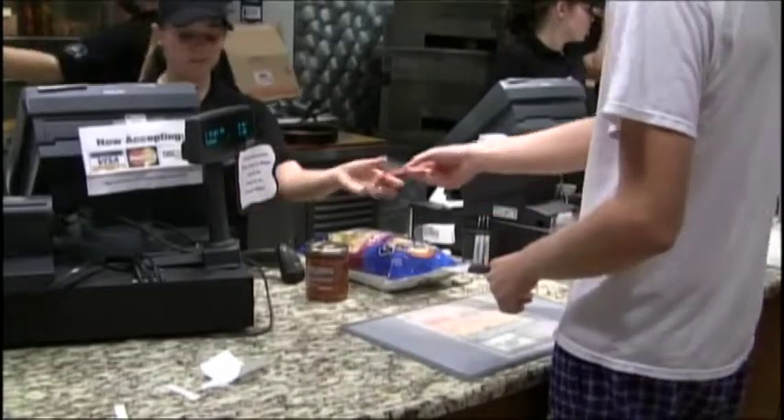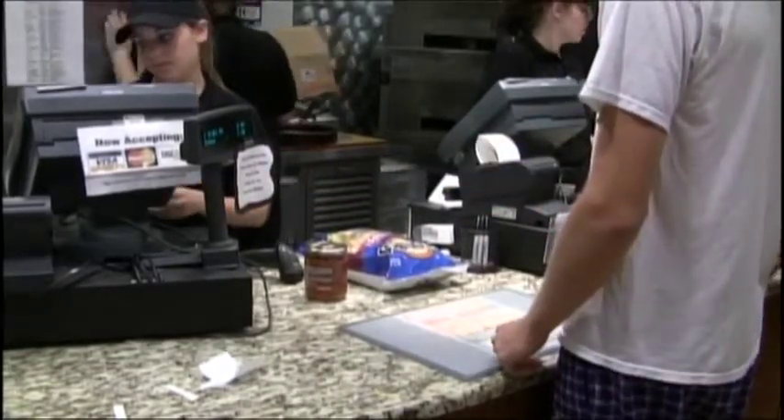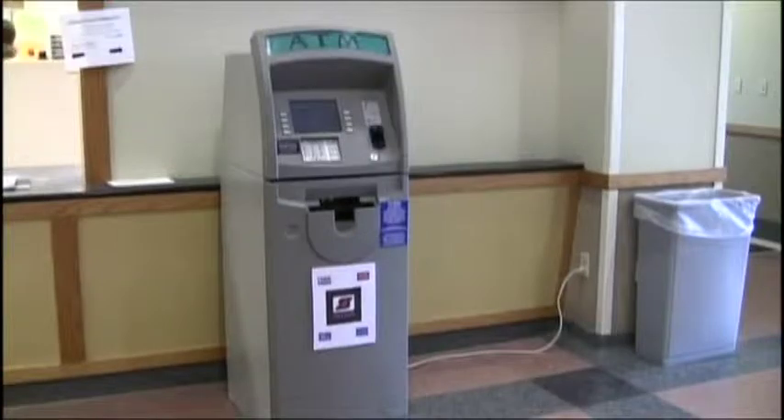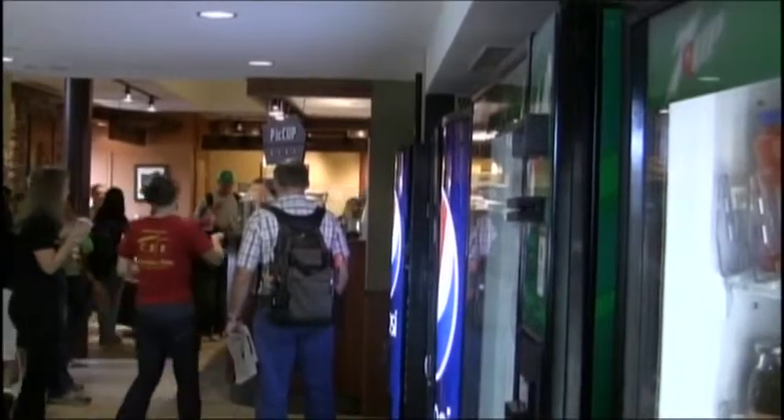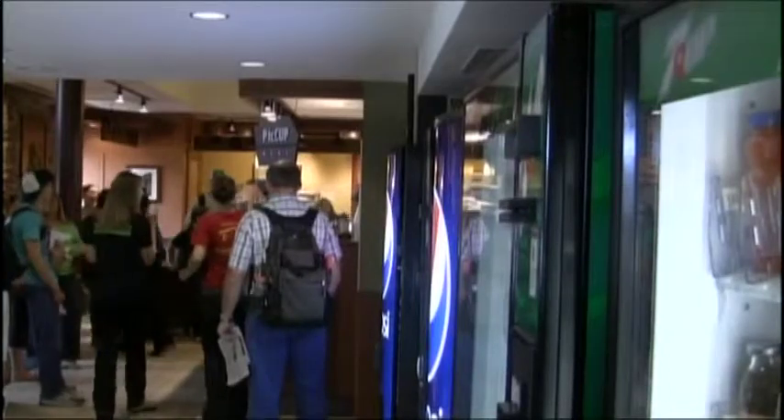Students, you practically use it every day. With a flick of the wrist, meal plans, doorways, and the occasional snack become easily available. It's an ATM card with U.S. Bank, your library card, and most importantly, your student identification.